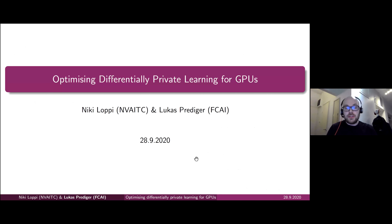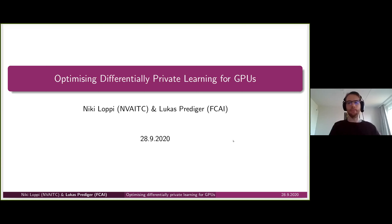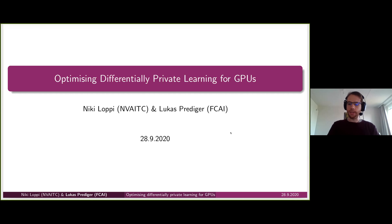Without further ado, let's start the talk. I'll be presenting later in the presentation but for now I'll pass the mic over to Lukas. Lukas will set the stage and introduce the project we were working on, and then Niki will later talk about the actual optimization work he did with us.